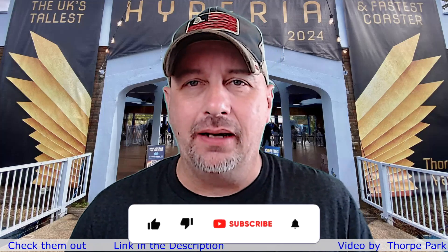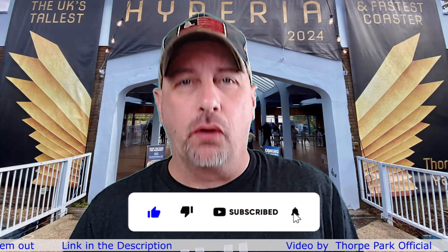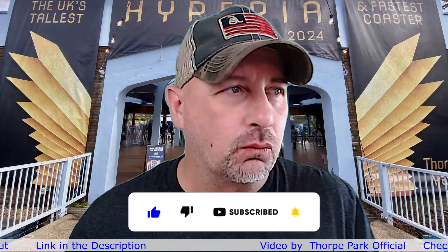Hey, I'm Chris and this is AFA Reaction Videos where we react to everything theme park. Today we're headed across the Atlantic — that's right, we're headed over to the United Kingdom to a park called Thorpe Park. We're going to be checking out a roller coaster called Hyperia. That's right, Hyperia. We're going to be checking this roller coaster out and seeing how it goes.